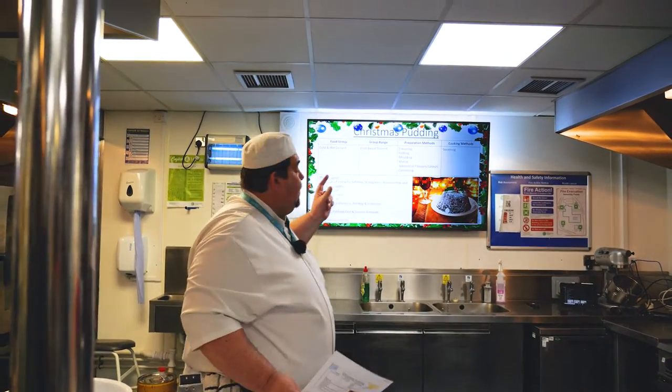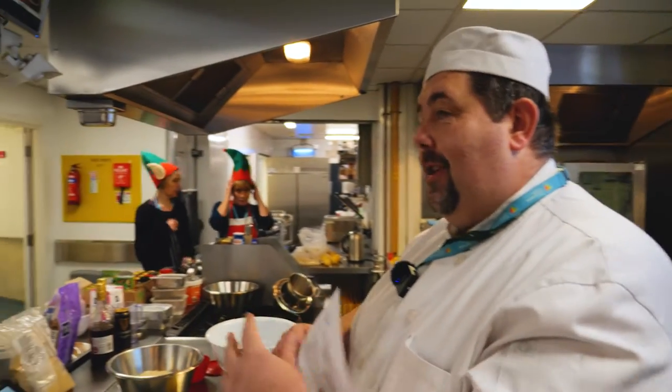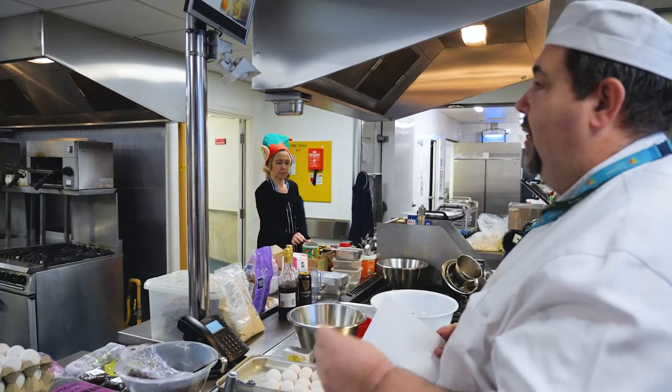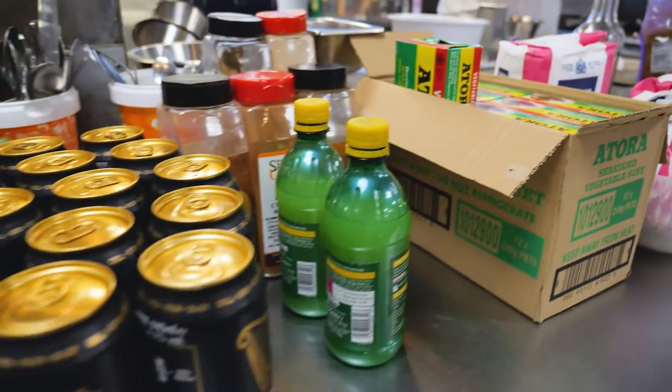Welcome to today's Santa class where we are going to make Christmas puddings. Traditionally, years ago Christmas puddings were made by using up everything that was in the larder. They were traditionally made on the last Sunday of November, which was always known as Stir Up Sunday, because you get all of your ingredients out and literally stir them up.